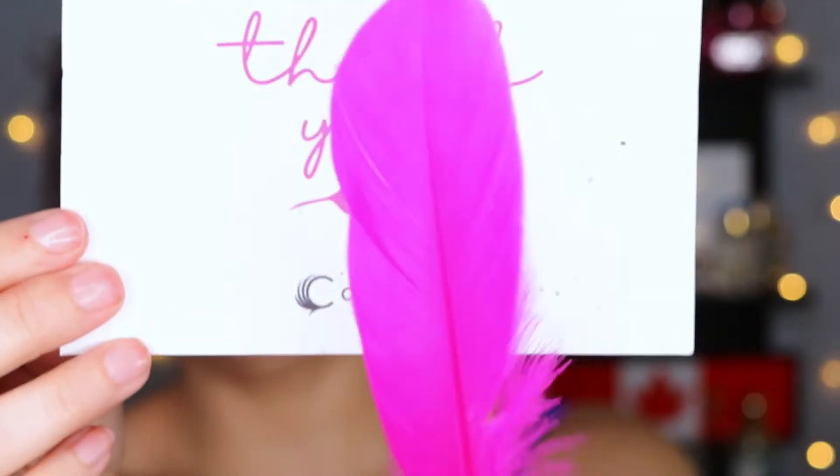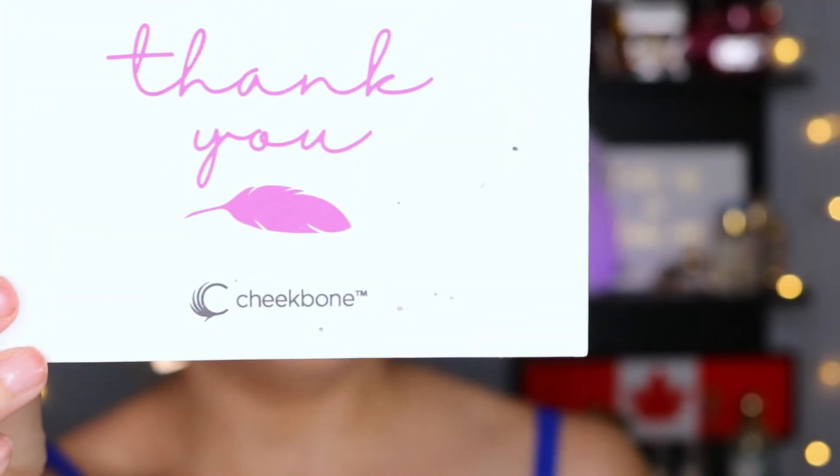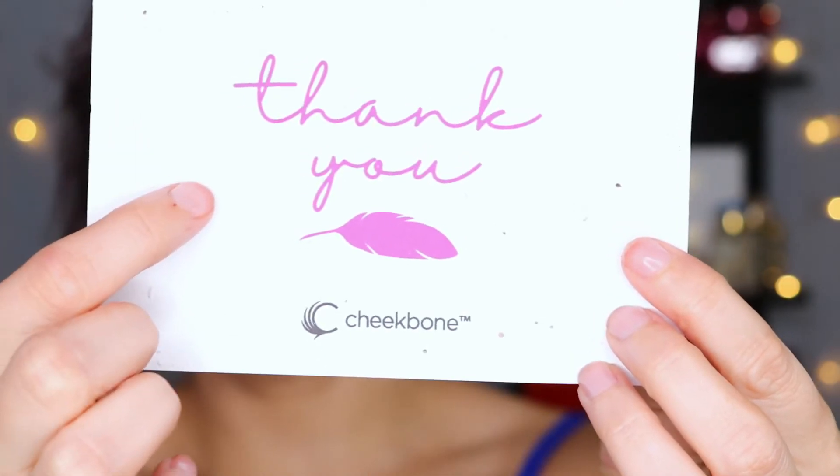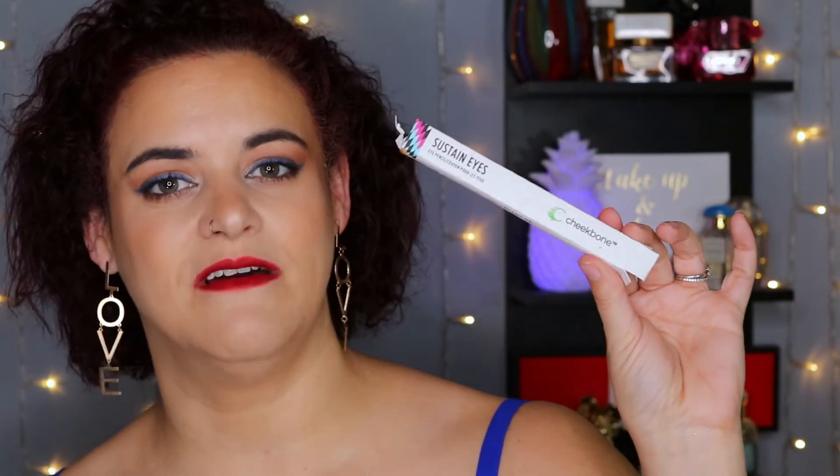One more thing before we get into the products — their thank you card and outer packaging. This is what the thank you card looks like with a nice little pink feather, and they do include an actual pink feather in all their packages. On the back, there are little specks in the paper — this is actually seed paper. There are instructions on the website on how to plant it and it will grow into flowers. The packaging on their eyeliners is the same kind of paper. It's not enough to just have recyclable packaging — you can actually create flowers with their packaging, which I've never seen from any other brand.